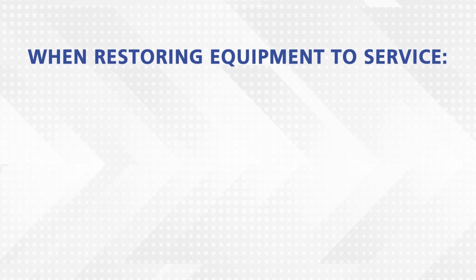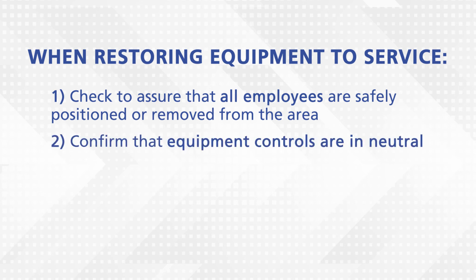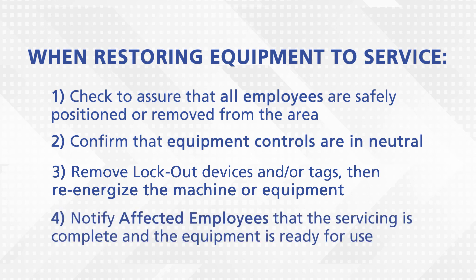When restoring equipment to service: 1. Check to assure that all employees are safely positioned or removed from the area. 2. Confirm that equipment controls are in neutral. 3. Remove lockout devices and/or tags, then re-energize the machine or equipment. 4. Notify affected employees that the servicing is complete and the equipment is ready for use.